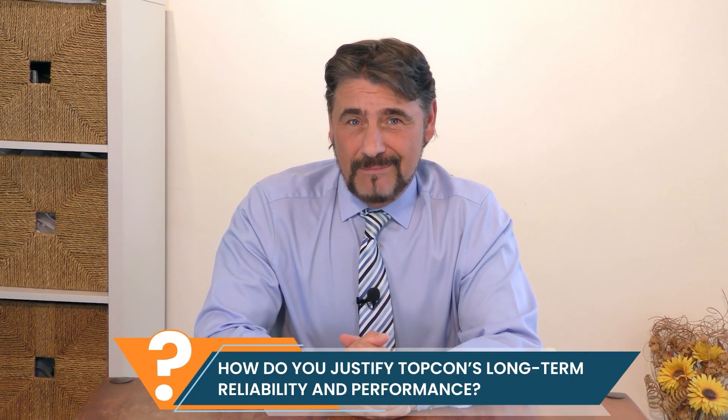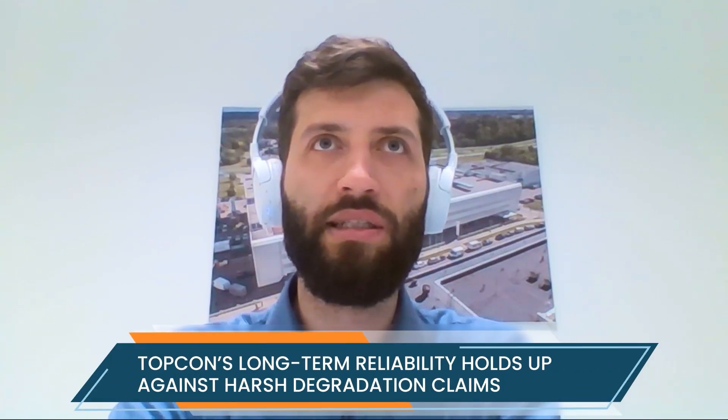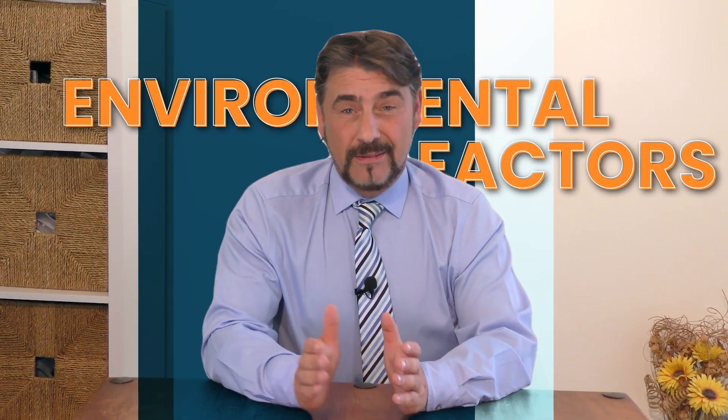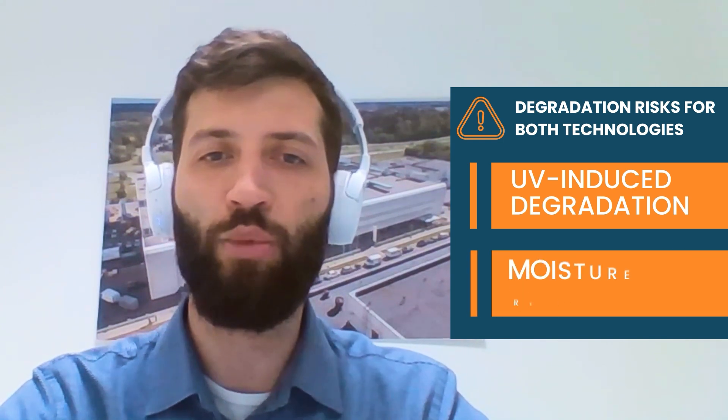With TOPCon's higher degradation rates, Vilius, is long-term performance just a marketing myth? That statement is quite a bold assumption. TOPCon and Heterojunction share similar reliability risks. The two main environmental factors I would point out are UV-induced degradation, which is a huge risk, and resistance to moisture — but these are more or less the same for both TOPCon and Heterojunction.